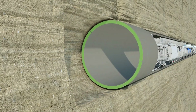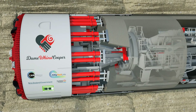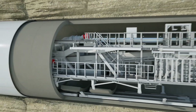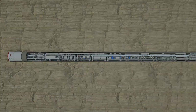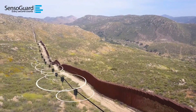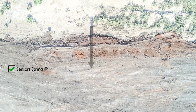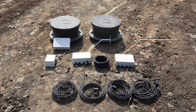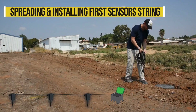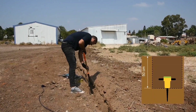The Invisifence security system is a go-to option for a range of establishments, from farms to prisons. It immediately notifies the proprietor upon detecting an intruder within the premises. Made up of an underground cable embedded with sensors and a concentrator, the Invisifence is concealed, rendering it unnoticeable.